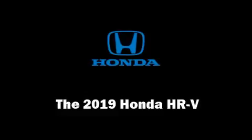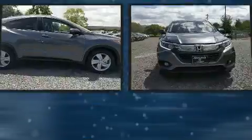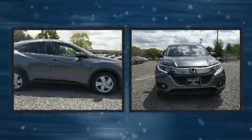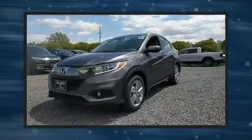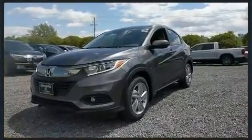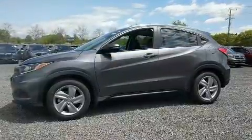Load your family into the 2019 Honda HRV. Smooth gear shifts are achieved thanks to the efficient four-cylinder engine, and for added security, dynamic stability control supplements the drivetrain.